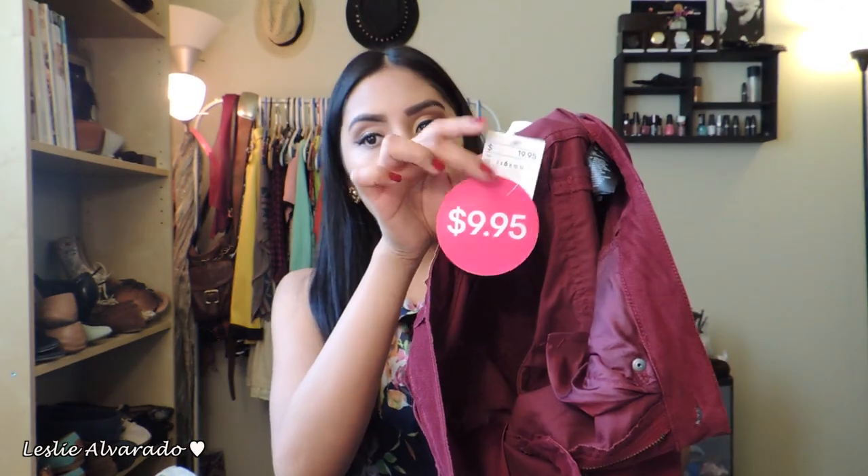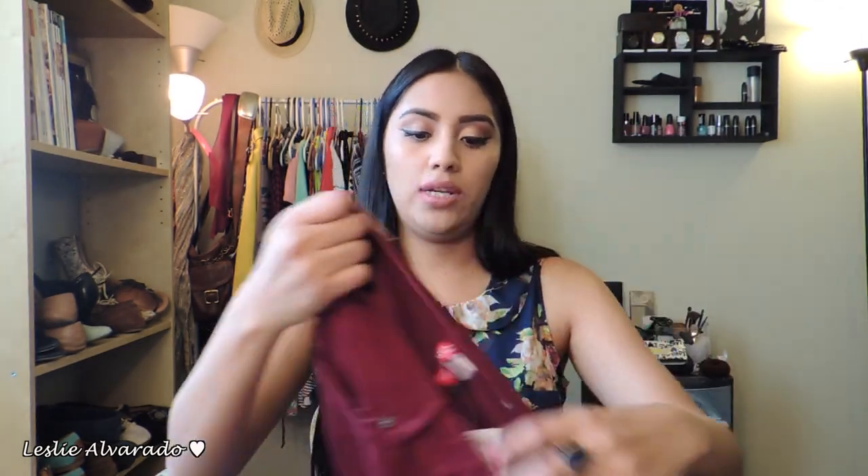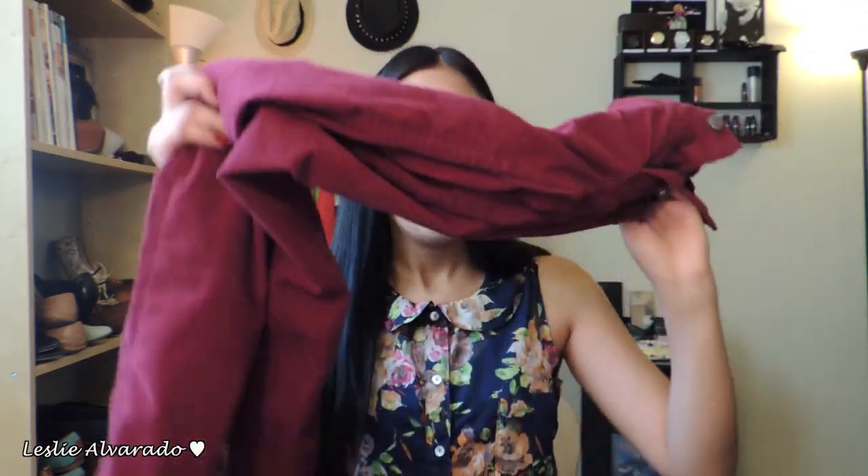I ended up buying some other pants also. I'm really into corduroy, and I've never really had those kind of pants. They're $9.95, and they were originally $20. These are actually corduroy and also in a size 6 — the 4 didn't even go up my thighs. They are in burgundy, so I was really excited about that.